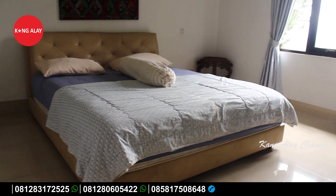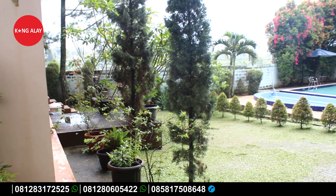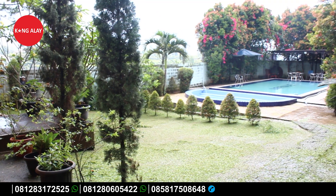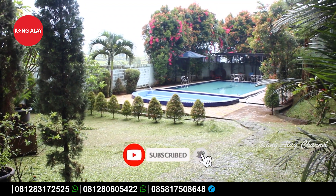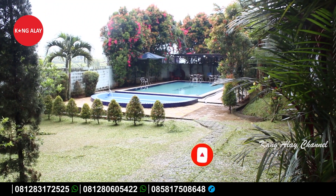Terima kasih buat teman-teman yang sudah menonton video ini. Jangan lupa untuk like dan subscribe agar teman-teman tidak ketinggalan informasi villa yang baru.